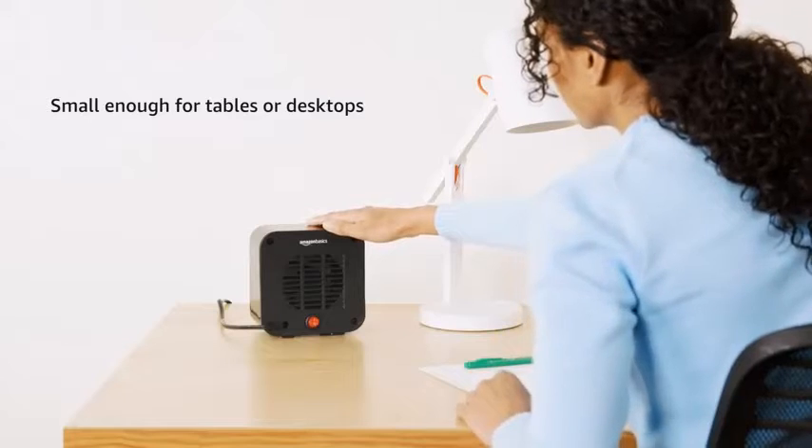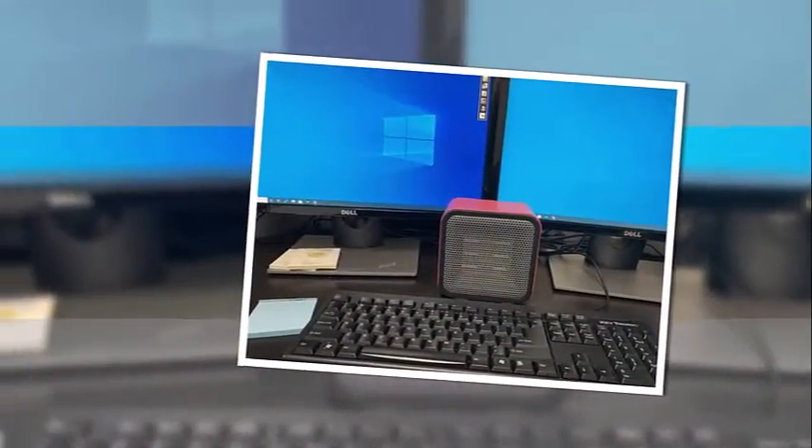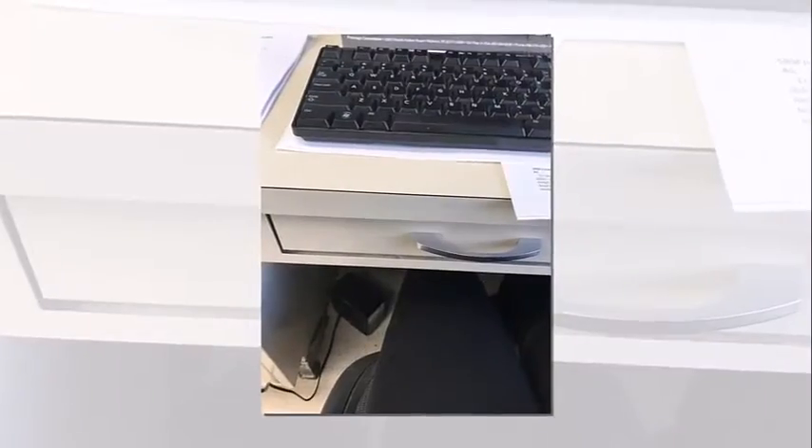The Amazon Basics mini heater emits 500 watts of power to keep your personal space toasty. But unlike space heaters that require much more energy, it won't trip a circuit breaker, according to shoppers.